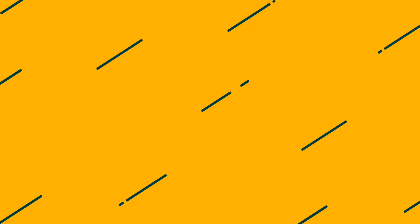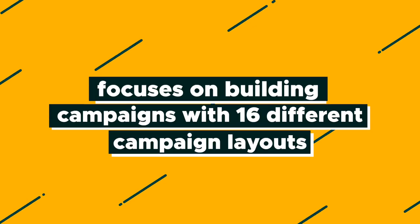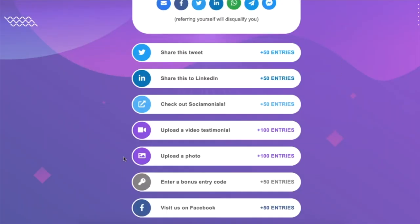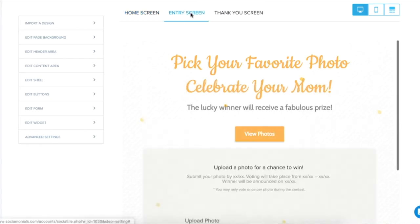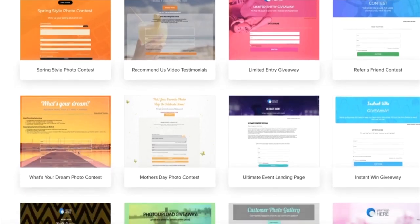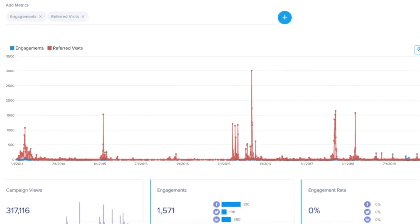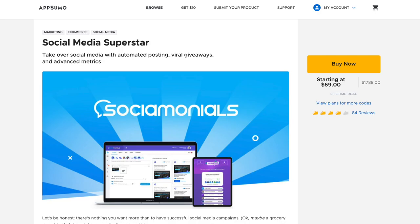Another AppSumo partner, Socialmonials, focuses on building campaigns with 16 different campaign layouts. You can run sweepstakes, optimize for sharing, upload videos to YouTube, and use the social CRM to manage who downloads or refers prospects for outreach later on. And it's available right now for a limited time on AppSumo.